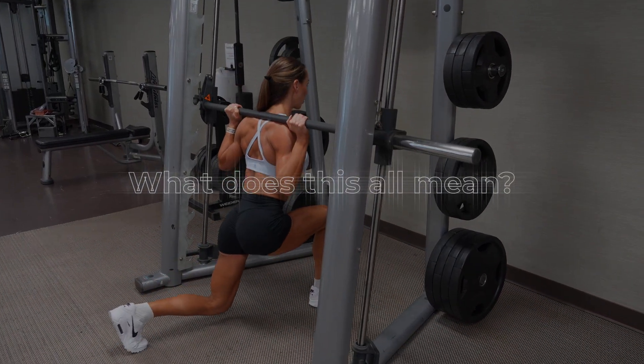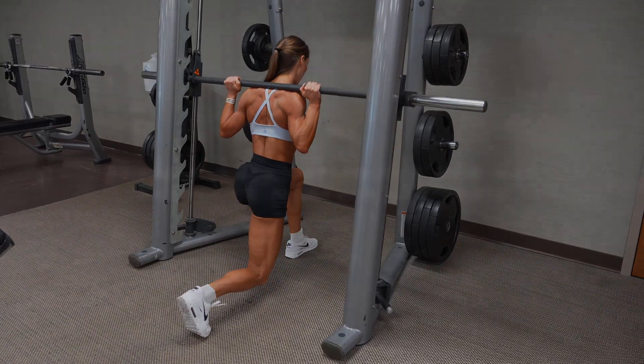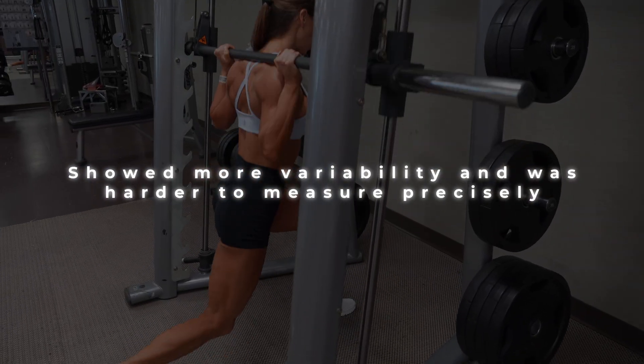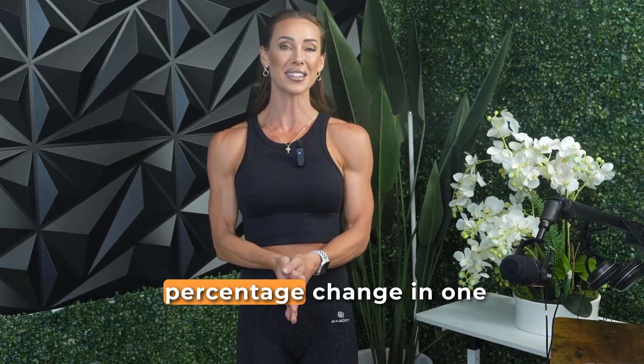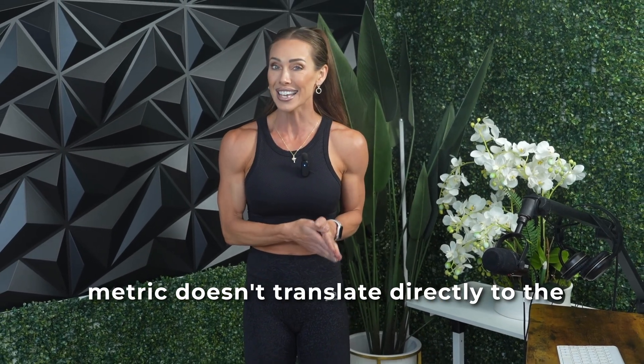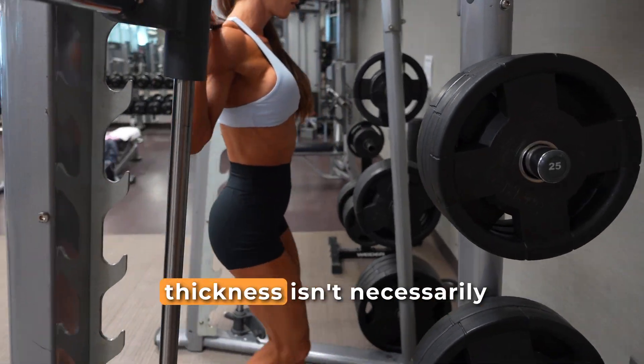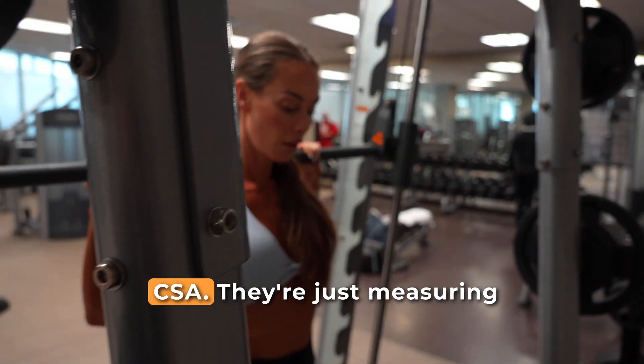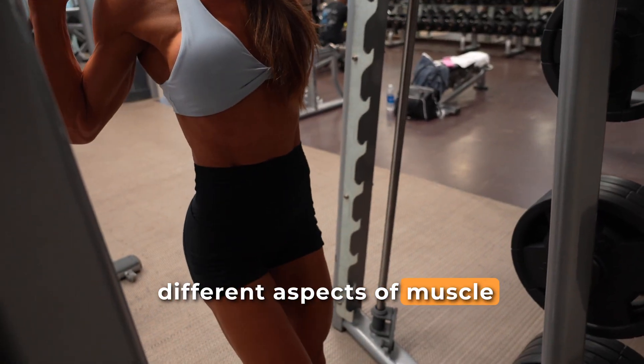So what does this all mean? Muscle thickness appears to be more consistent and sensitive in detecting short-term changes, possibly because it's simpler to measure and less affected by small shifts in imaging angle or probe pressure. CSA, while useful, showed more variability and was harder to measure precisely. More importantly, this study shows that a percentage change in one metric doesn't translate directly to the other — a 10% increase in thickness isn't necessarily better or worse than a 20% increase in CSA. They're simply measuring different aspects of muscle morphology.